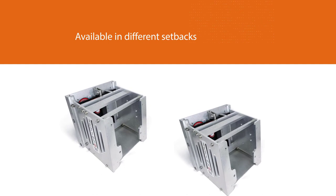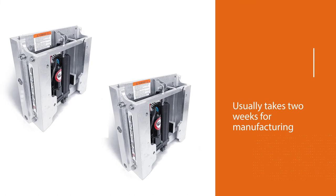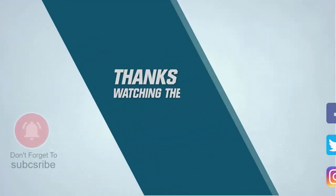It is generally made upon ordering and usually takes two weeks for manufacturing. For more details, click the link in the description. Thanks for watching the video.